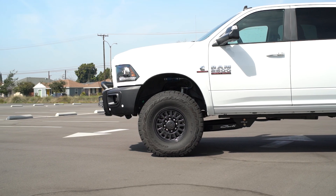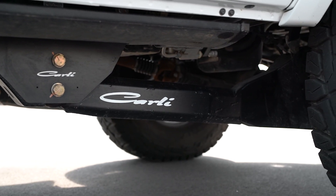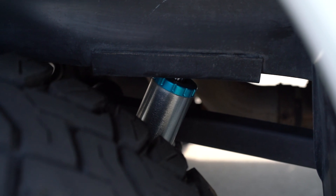So we threw the absolute Carli catalog at this truck. It has the fully optioned three and a quarter inch pintop system. It's got the torch and sway bar as well as the fabricated radius arms. Suspension wise, this truck is locked down. We really do not feel that there's a better riding, better performing suspension system out there for these trucks.